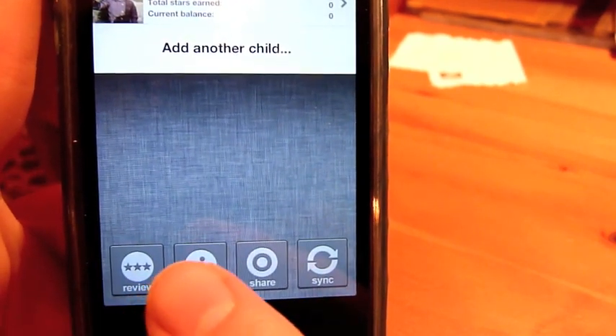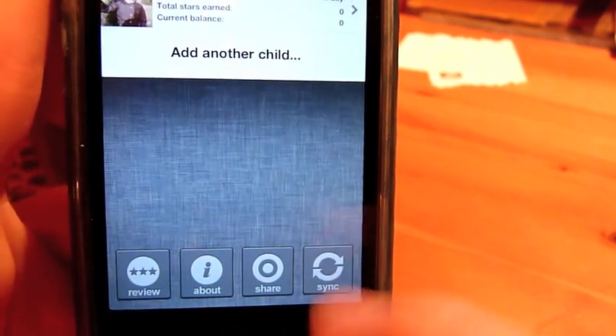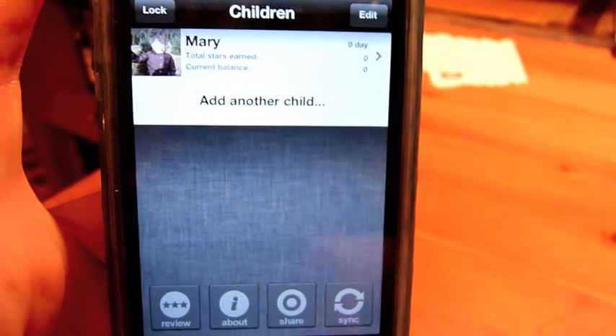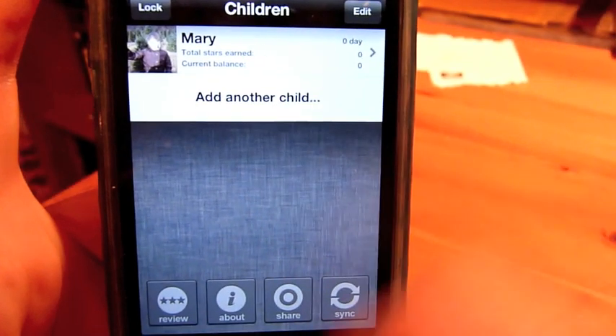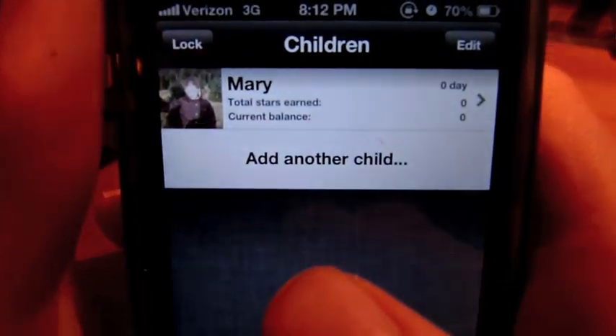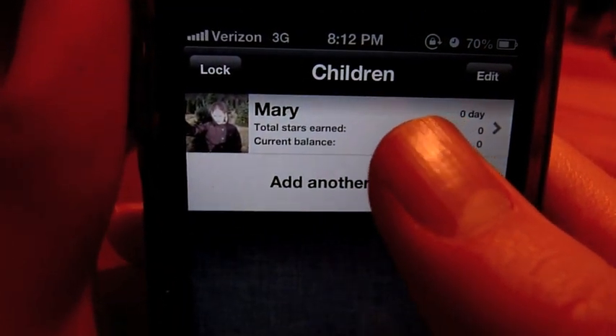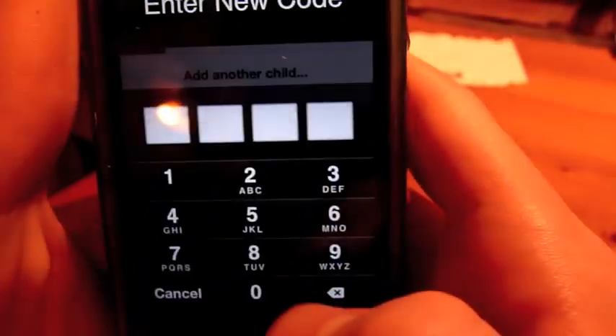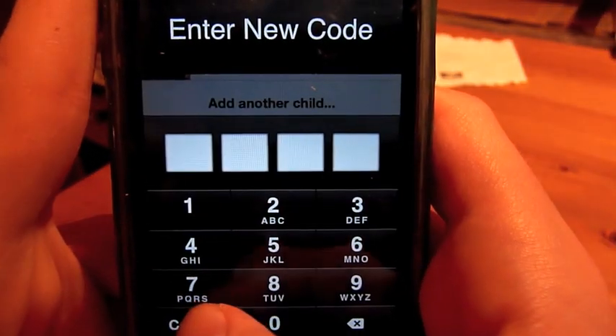You can review the app, learn more about the app, share the app, or sync the app so it will save the information you have on here over the web, which is a great feature you'll want to take advantage of. You can also lock it so your children can't get into here, and you can set a password.